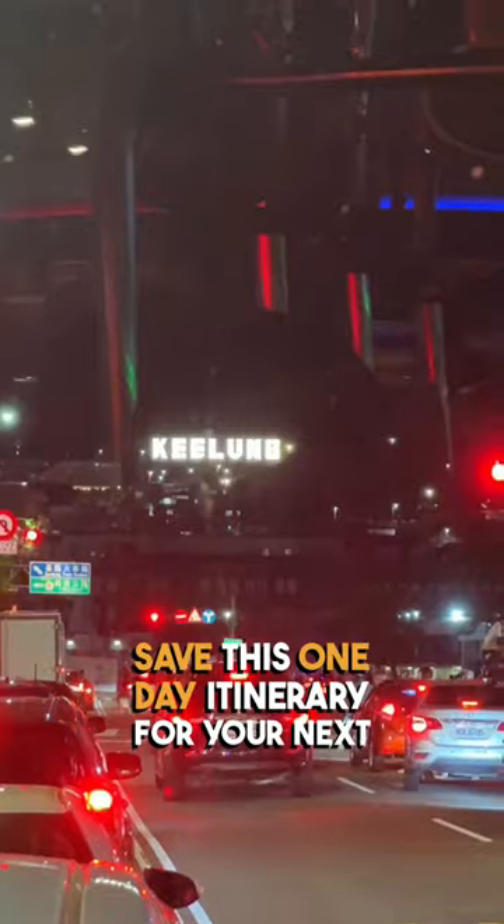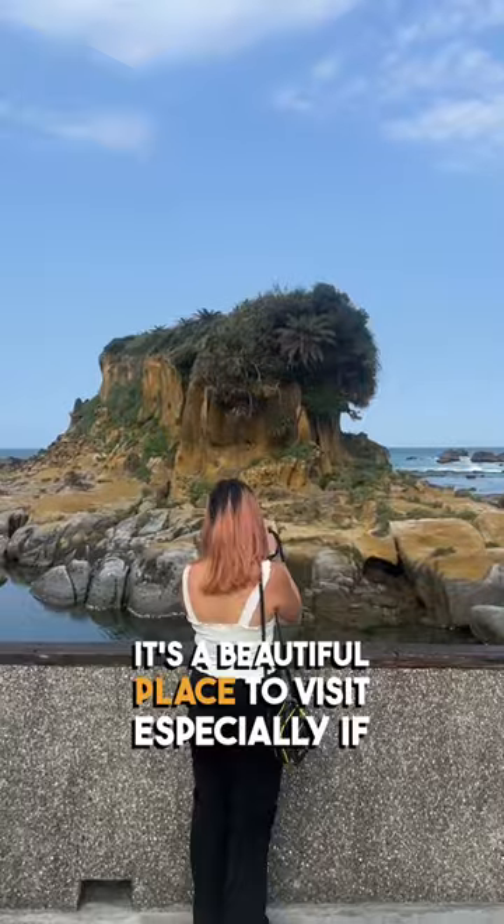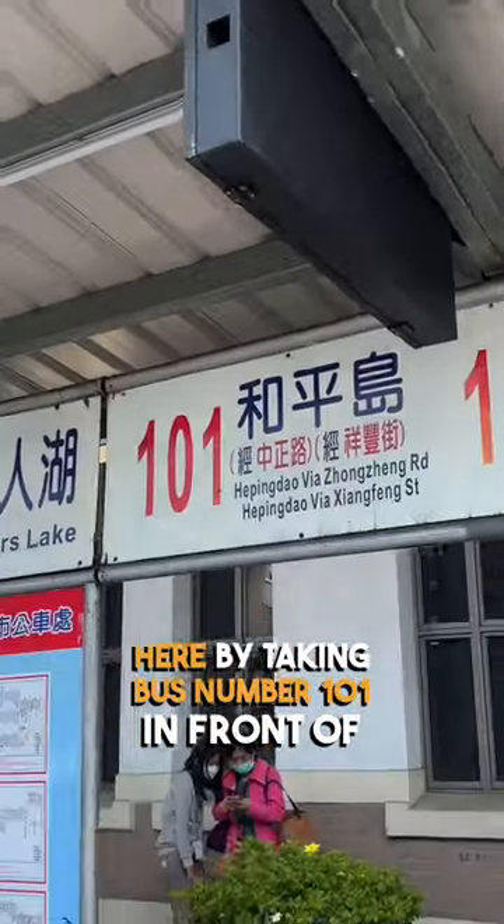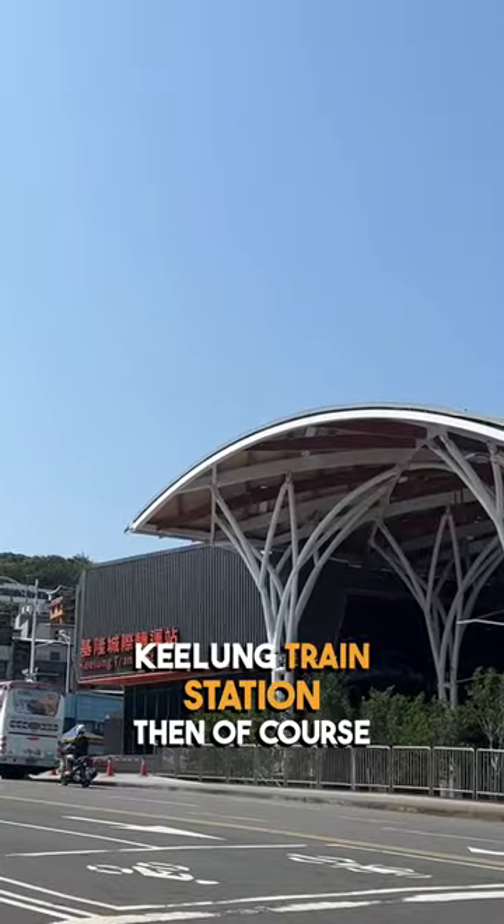Save this one-day itinerary for your next trip to Kilong City. First stop is Hebing Island Park. It's a beautiful place to visit, especially if you like to see the ocean. You can get here by taking bus number 101 in front of Kilong train station.